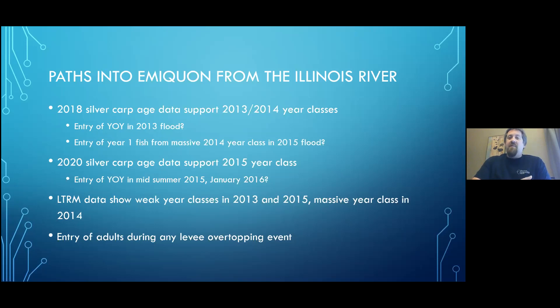The 2014 year class was massive — those fish were everywhere as young-of-year. They could have easily come in on the 2015 flood as year-one fish, still small enough to sneak over the levee, or potentially even the January 2016 flood. The 2020 age data supports a 2015 year class on the LaGrange reach. This actually works out frighteningly perfectly: they spawn in spring and early summer, the levee overtopped in mid-summer 2015, so it matches perfectly that they could have gotten in. They could also have snuck in in January 2016 when they were a little larger.